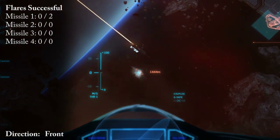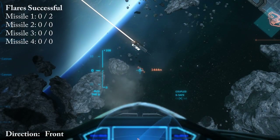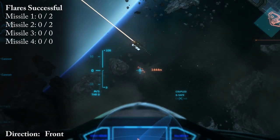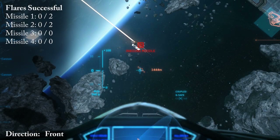And have strength. Refreshing shields. Refreshing shields. Flare launched. And have strength. Refreshing shields. Flare launched. Flare.